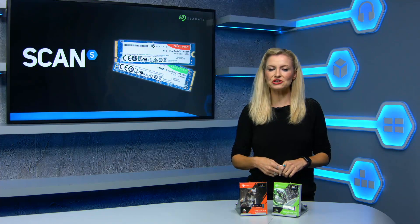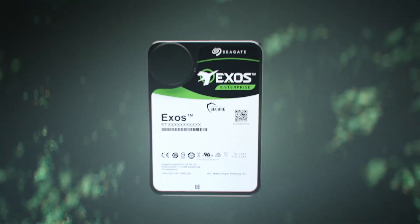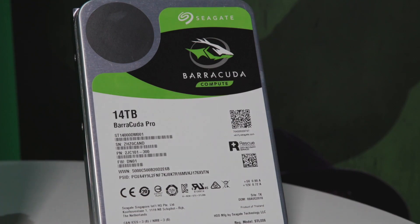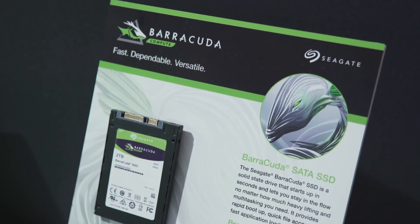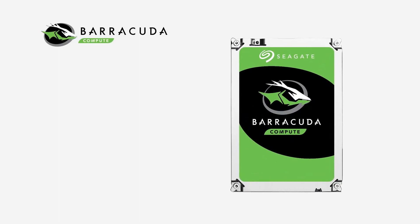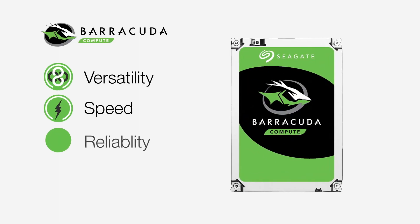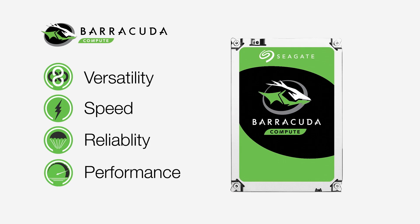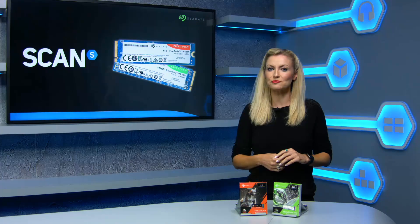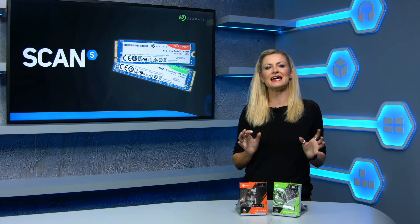For both enterprise and consumers, Seagate are a well-known and trusted brand in the world of storage. It's likely that at some point pretty much all of us will have entrusted our data to at least one platform powered by Seagate drives. In the consumer space, Barracuda hard drives are well known for their reliability and performance, and now Seagate are building on that by introducing some pretty impressive NVMe SSDs.